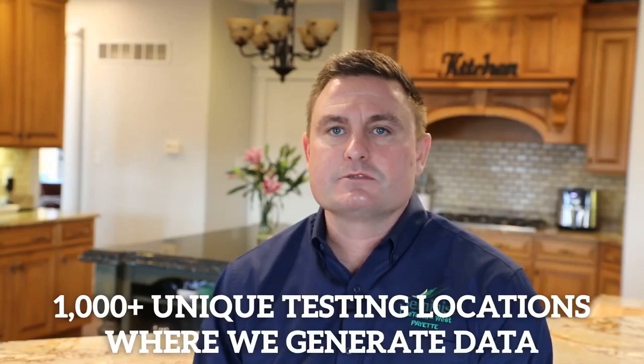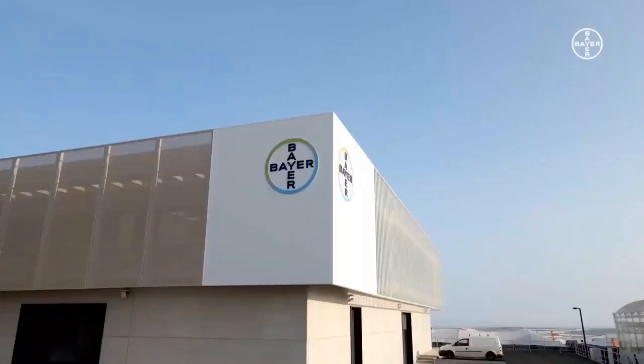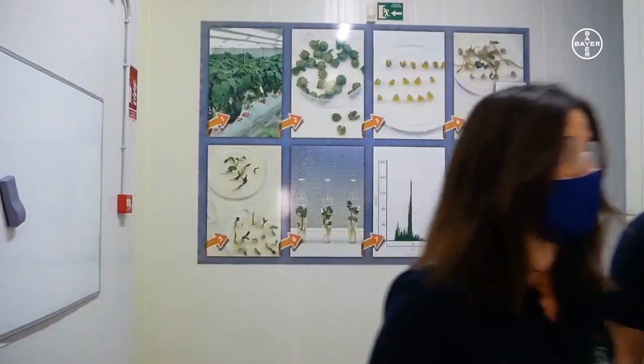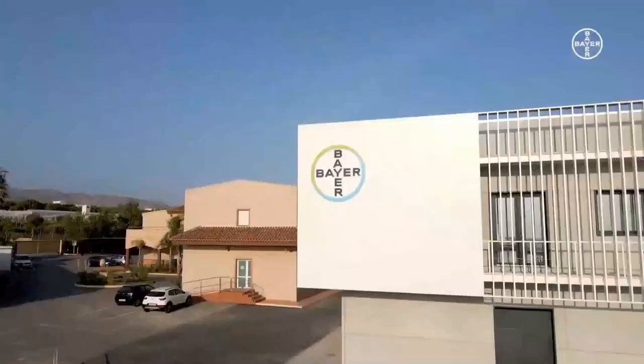For our different crops, we have a global trialing and field-testing footprint which allows us to use data from around the world to make better decisions within our breeding pipelines. We test our peppers at 31 countries, with about a thousand-plus unique testing locations. We're also working on a high-throughput phenotyping platform to deliver new data and insight from images and sensors based on our products in the field. We have a new product design center in San Nicolas, Spain, operational since late 2020, which allows us to bring products to market at least one to two years earlier.